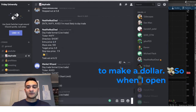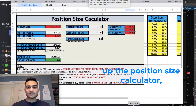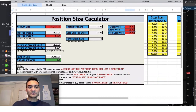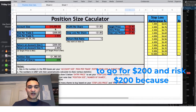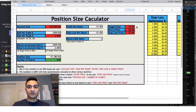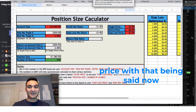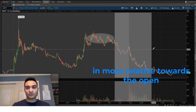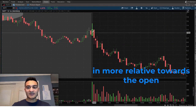I was short NVFY at $6.90, risking a dollar to make a dollar. Using the position size calculator on a $10,000 account, I took a 200-share position going for $200 profit and risking $200 — targeting a dollar per share down as my target price and a dollar per share up as my stop-loss price.